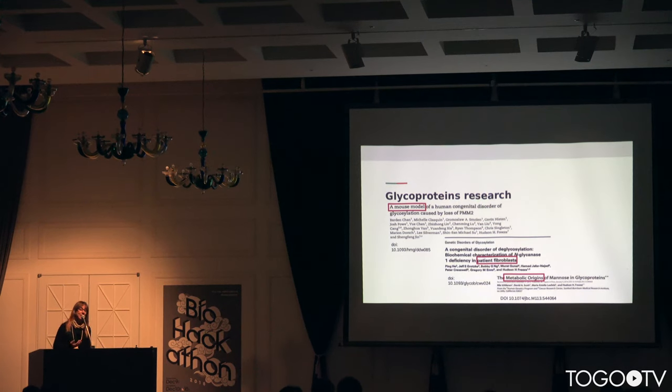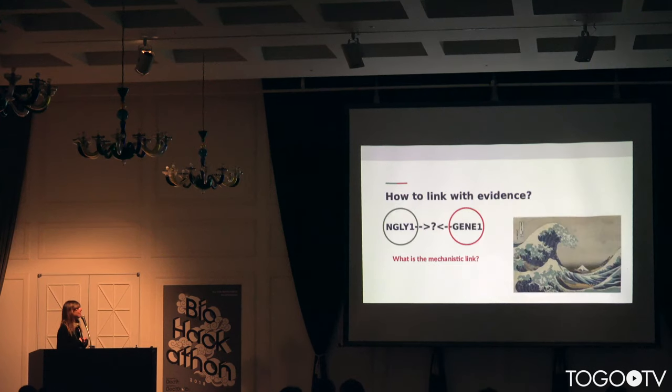The opportunity came from researchers on glyco-protein research working at Stanford, specifically with the Freeze lab. Researchers came to us with a question — they found a relationship between the ANGLA-1 gene and another gene at the level of expression, and they came to us searching for support to try to find a mechanistic relationship between these entities.